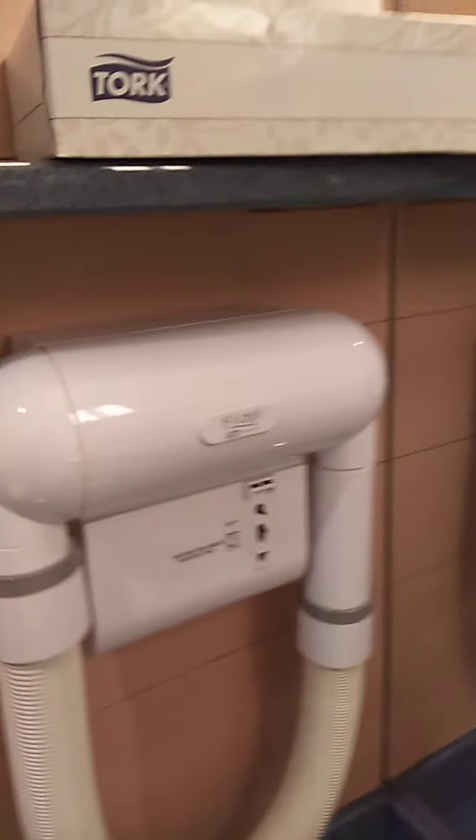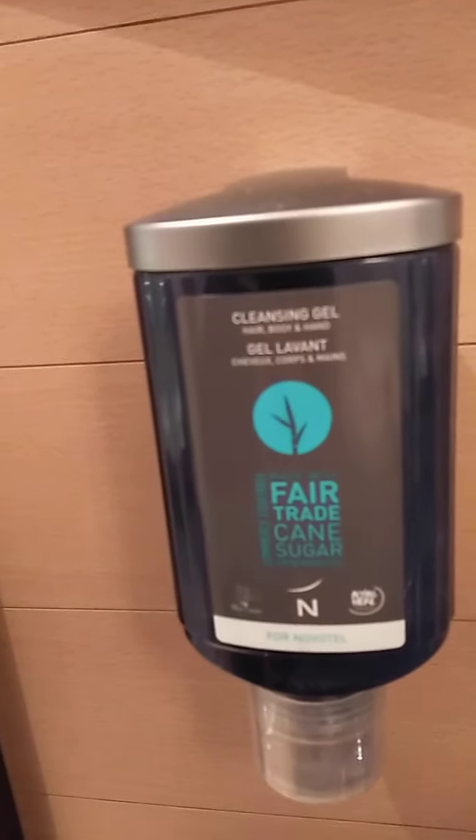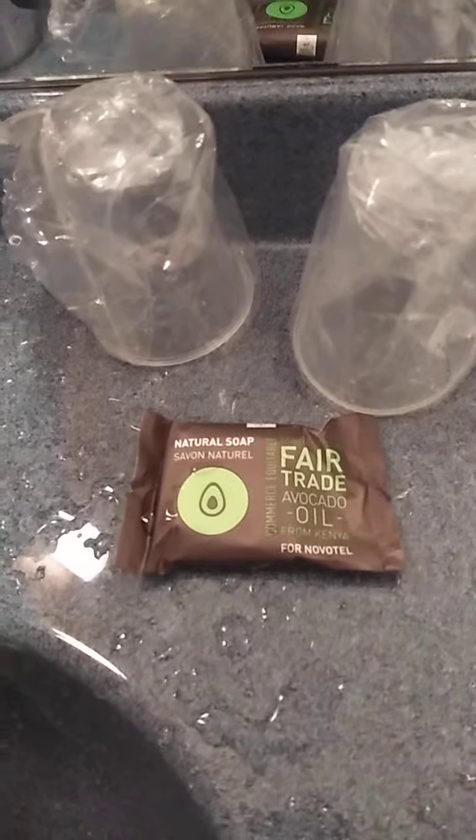Next to it is a hairdryer. There's cleansing gel and a natural soap — they call it natural soap and it's actually from Kenya. There's also a towel here. We never used the bathtub because it's damn cold right now.